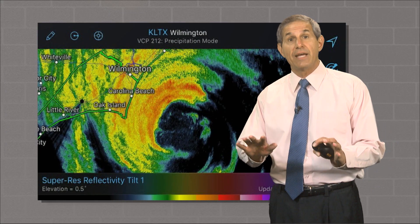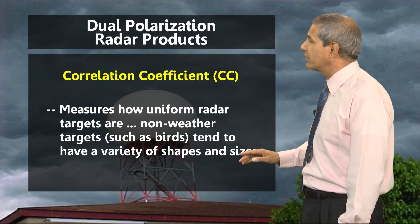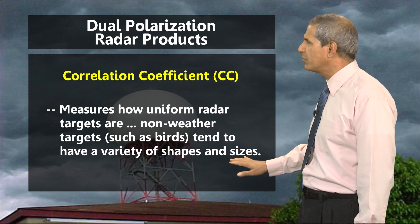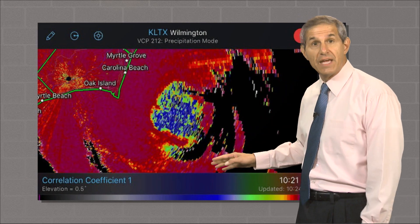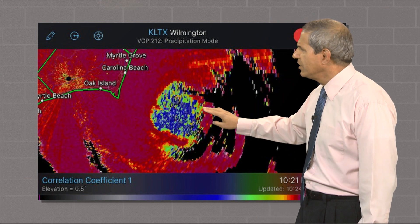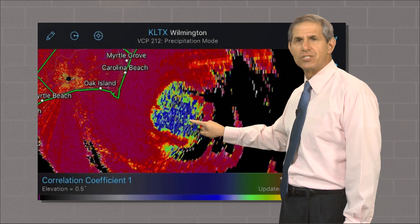We can also get a look at the birds in the eye using Doppler radar, but not with the standard reflectivity image. We need the capabilities of dual polarization, an upgrade done about five years ago. One of the new products is the correlation coefficient, which measures the uniformity of the targets the radar beam hits. The higher the value, the more uniform the targets. The areas in red and maroon are high on the scale, meaning the particles are all very similar — they're all raindrops. But look at the eye: those blues and greens indicate what's there has many different shapes and sizes — birds, and probably some bugs as well.